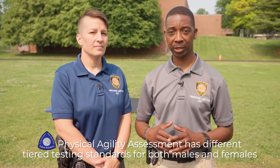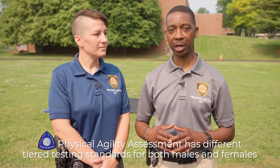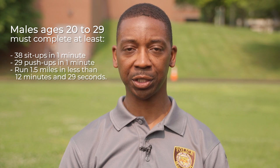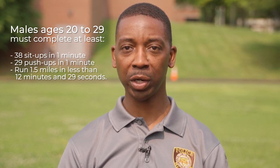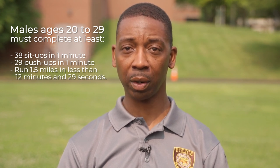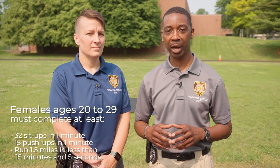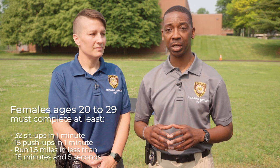Our physical agility assessment has different tiered testing standards for both males and females. Males ages 20 to 29 must complete at least 38 sit-ups in one minute, 29 push-ups in one minute, and run 1.5 miles in less than 12 minutes and 29 seconds. Females ages 20 to 29 must complete at least 32 sit-ups in one minute.